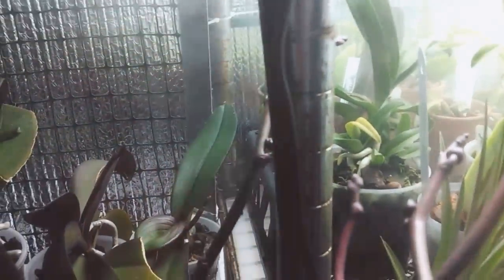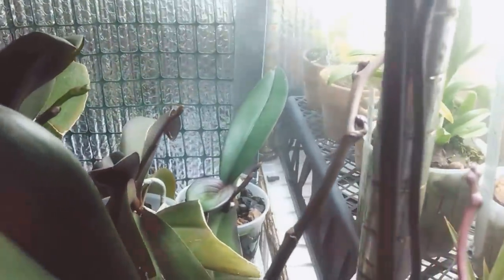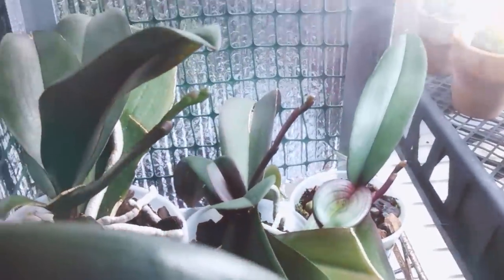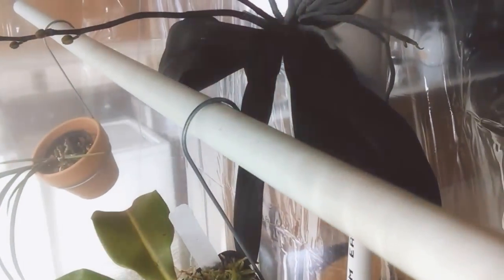This is the back shelf of noids, or no IDs, that I mentioned previously. A lot of spikes and I'm excited to see what their flowers look like. And there's one more hanging out up top. Thanks for watching.